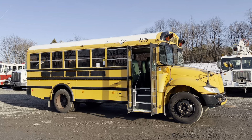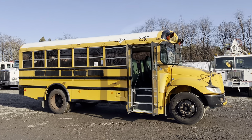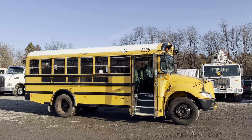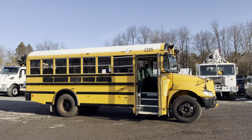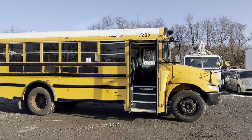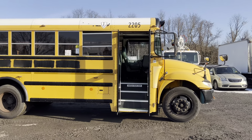Hello everyone, this is Brady with Lewis Motor Company and today we're taking a look at our 2011 International PB105 short school bus. This bus has just under 169,000 original miles on an International DT Series MaxForce 7.6 liter turbo diesel and an Allison automatic transmission.